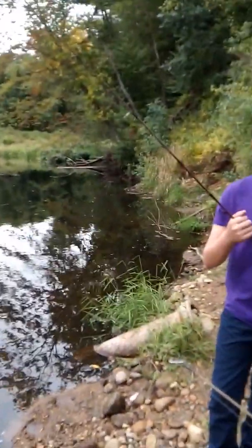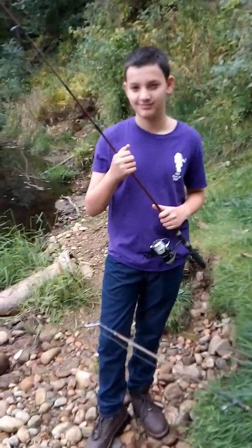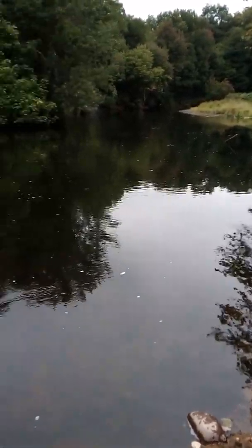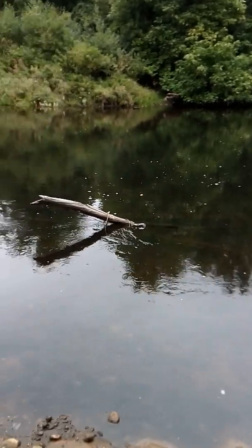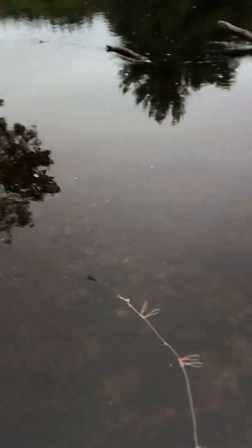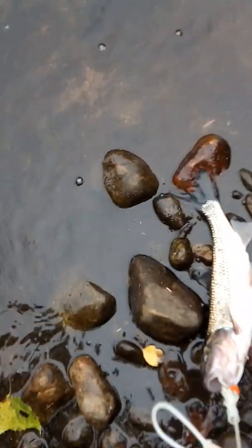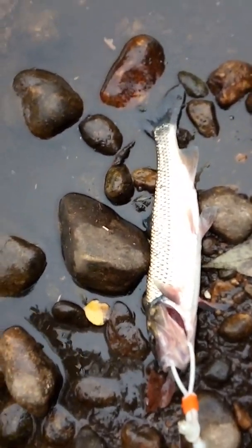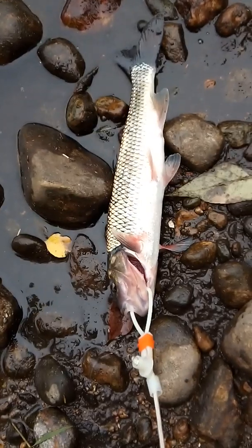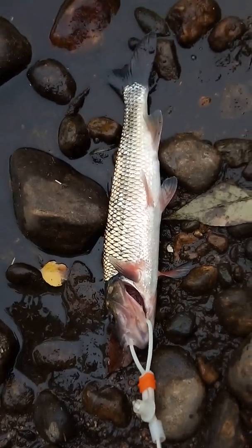We're here at that beautiful spot again with Anthony and he just caught his first fish of the morning. This nice deep hole — we weren't even here a couple seconds and he threw his line in with his worm and we already got one. This is a fall fish, and I don't know what they taste like but we'll do some reading on him. It's a pretty big one and he just threw it in — that's how good this spot is.